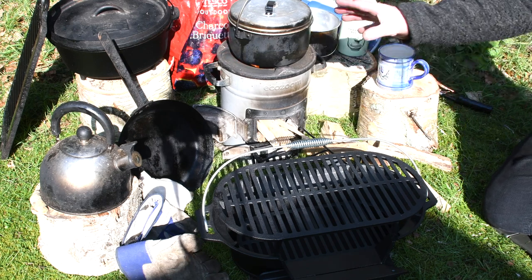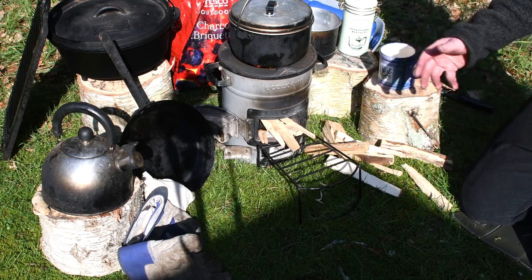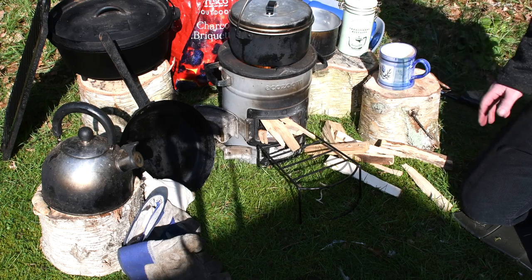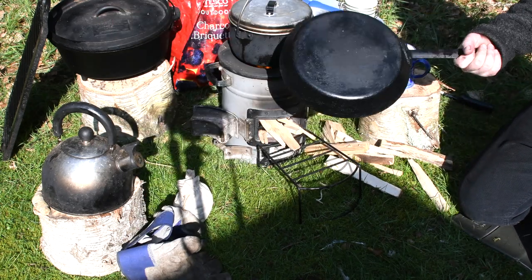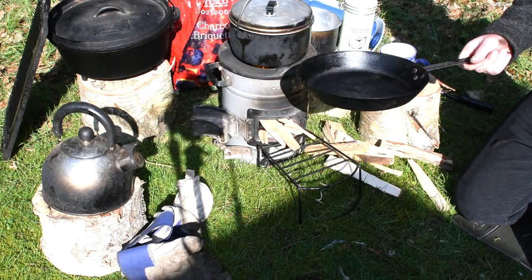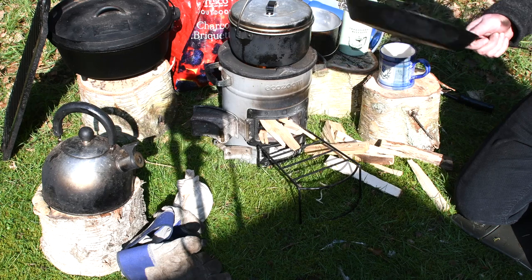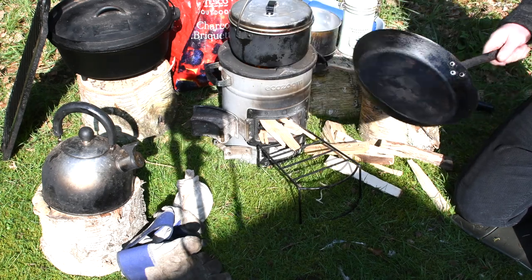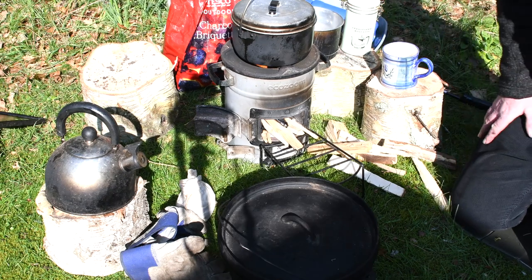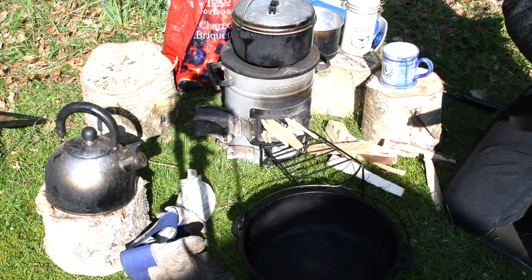I cook so often outdoors now that it's become a way of life. It's important to have your outdoor cooking equipment to hand — and not inside, because it can get blackened and dirty. This pan heats up really quickly. The other day I had vegetables, beef, and noodles with some sauce in there and did a little stir-fry — nice, easy, and very quick.